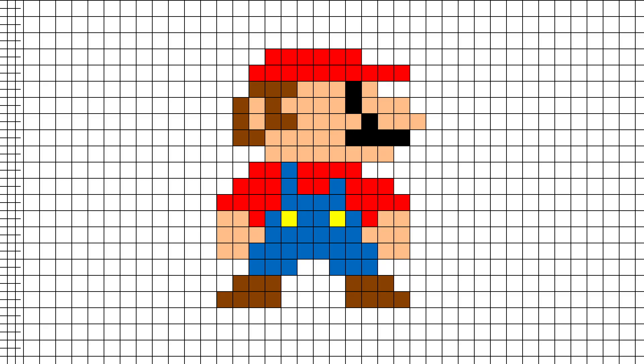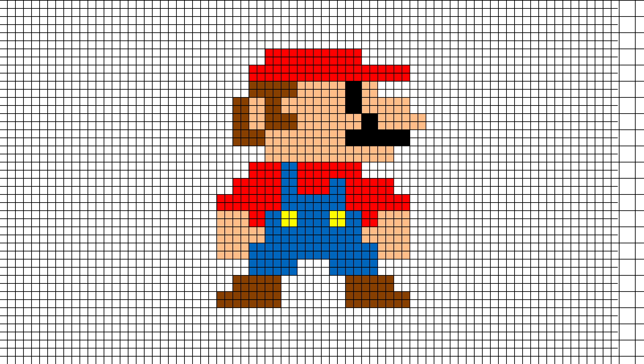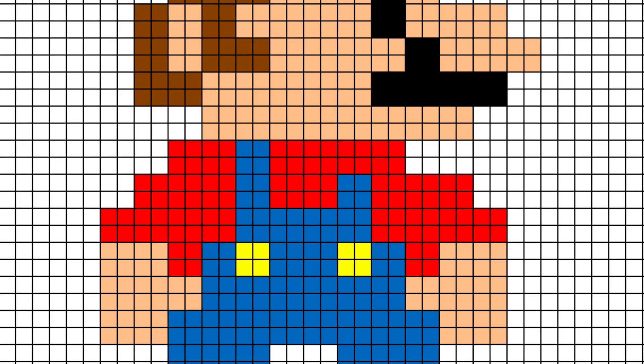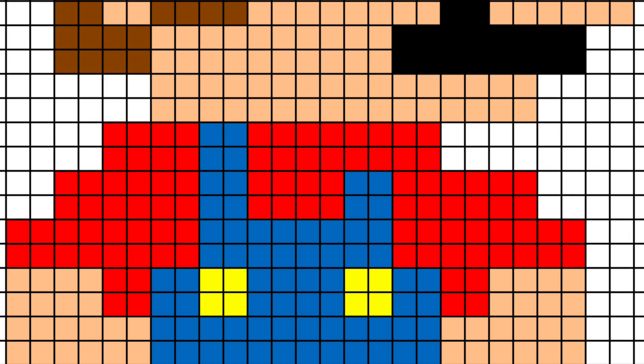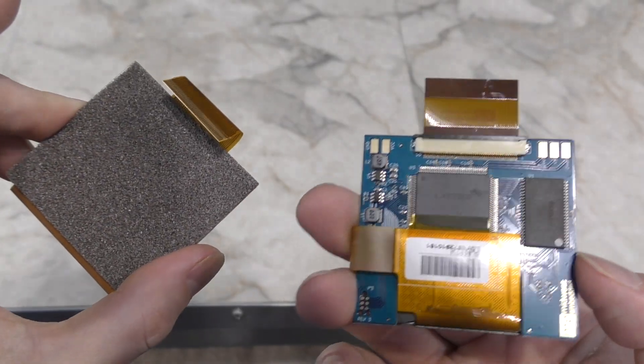Since this screen has a native resolution that is doubled in both directions, it makes it fairly simple to scale an image and keep it looking exactly like the original. So for every 1 pixel the Game Boy transmits, this screen will light up 4 pixels instead. And here it is compared with the original screen I just removed.